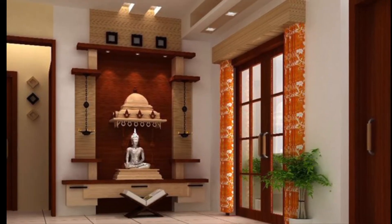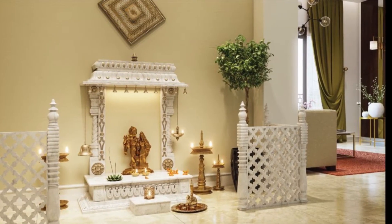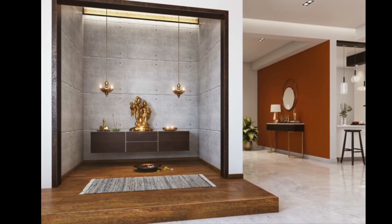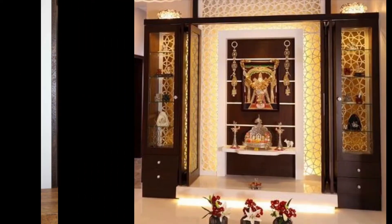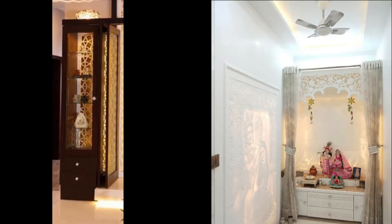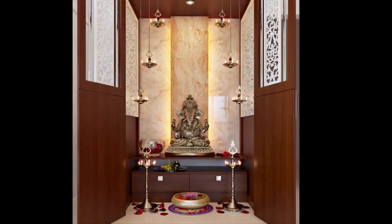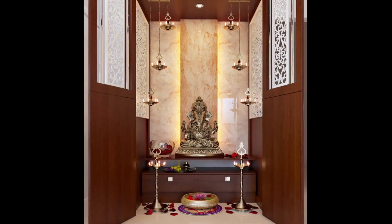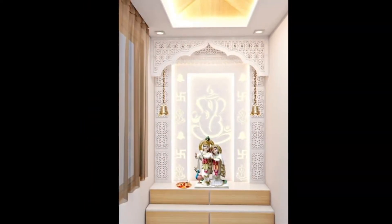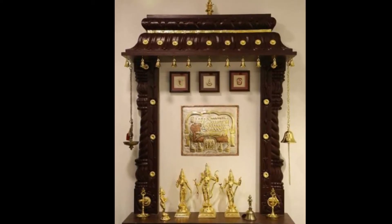The puja room is the source of positive energy in the house. As we enter the puja room, positive vibes leave a strong and long-lasting impact on our body and mind. The sweet smell of incense sticks, bells, and chimes along with hums and prayer make the entire ambience smooth, calm, and refreshing.